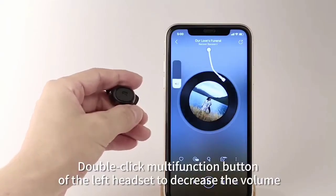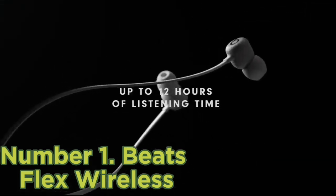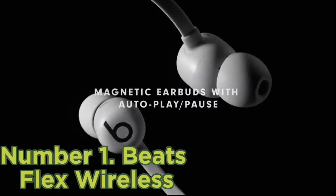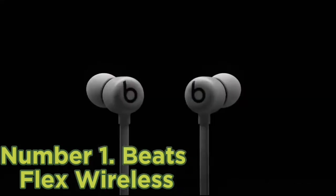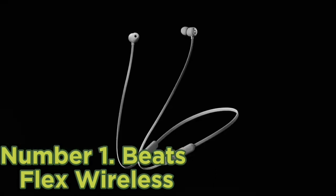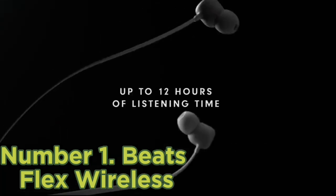Number 1: Beats Flex Wireless. Are you an Apple fan looking for a deal? The Beats Flex Wireless are a solid pick if you have an iPhone, thanks to their W1 chip, which allows you to seamlessly pair them with other devices in your Apple ecosystem. They also have low latency on iOS devices, making them a solid choice for streaming video. Since they're Beats headphones, you can expect them to come in various colors and special collab schemes to match your style.